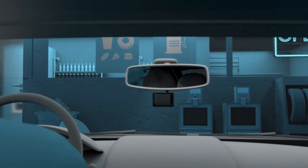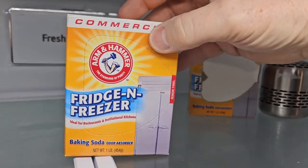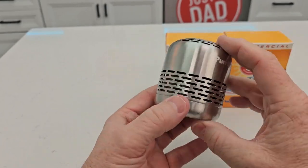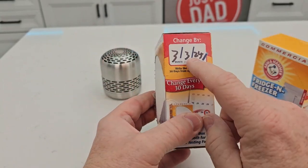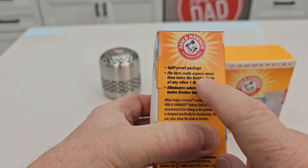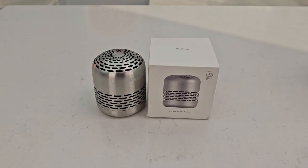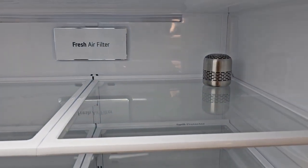Coming up, a home essential: the ALM Refrigerator Deodorizer, your one-stop shop for keeping your refrigerator odor-free and fresh. It effectively breaks down hazardous gases into water molecules using advanced catalytic decomposition technology, eliminating odors at their source and prolonging the shelf life of your food. This odor eliminator has a 10-year service life, minimizing environmental waste, and its stainless steel construction makes it both aesthetically pleasing and incredibly sturdy. Would you like one? Let us know in the comments.